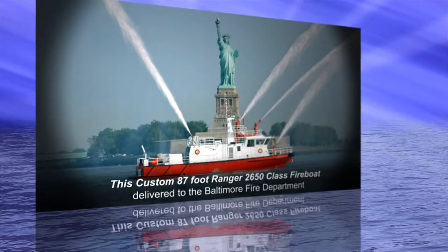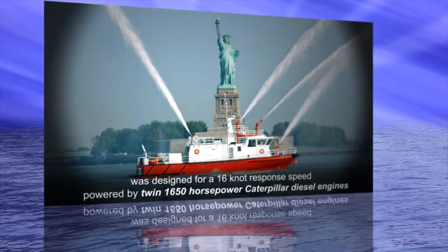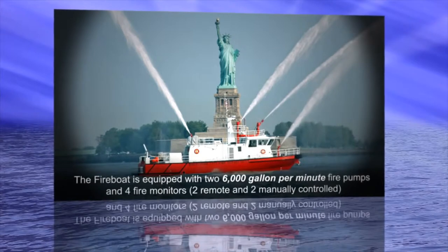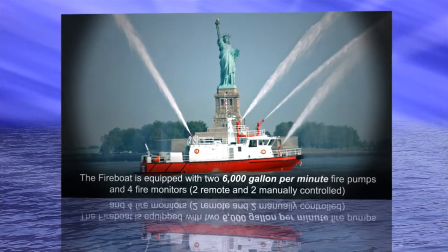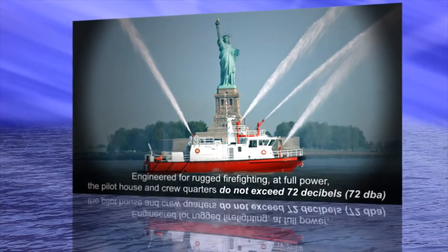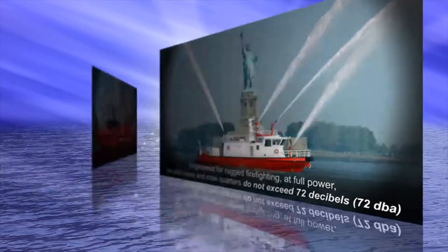This custom 87-foot Ranger 2650 class fireboat, delivered to the Baltimore Fire Department, was designed for a 16-knot response speed powered by twin 1,650-horsepower Caterpillar diesel engines. The fireboat is equipped with two 6,000-gallon-per-minute fire pumps and four fire monitors — two remote and two manually controlled. Engineered for rugged firefighting at full power, the pilot house and crew quarters do not exceed 72 decibels.